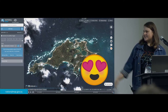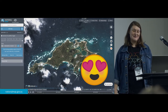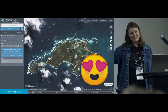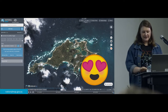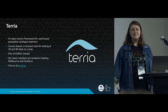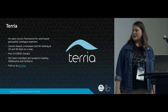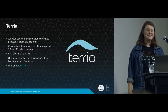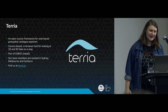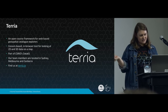This is beautiful satellite imagery which everyone in this room, if you go to nationalmap.gov.au, you can access. And the platform that National Map runs off is Terria. Terria, you may have heard of us. We're an open source framework for web-based geospatial catalog explorers. We use Cesium for our 3D engine and Leaflet for our 2D engine.